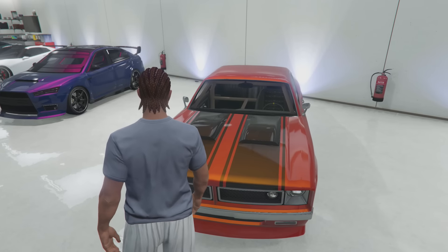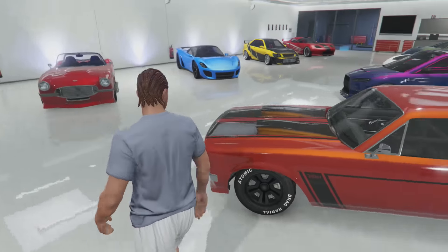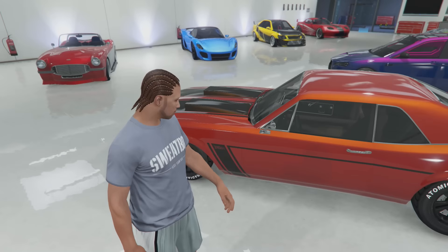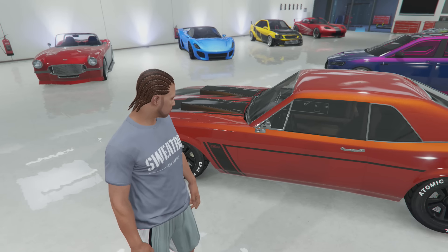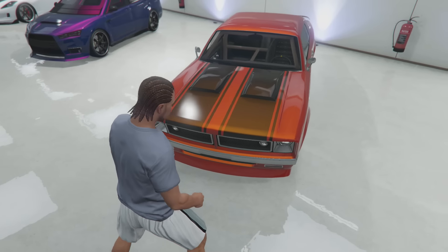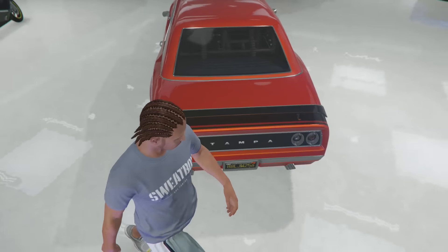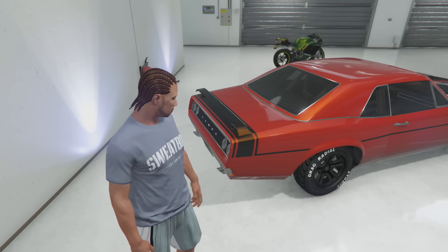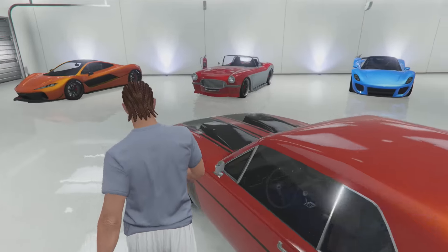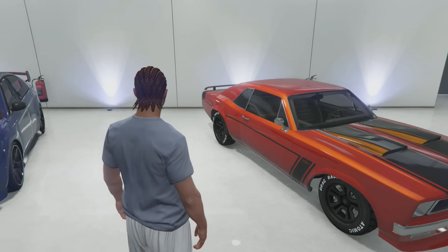Next we have my favorite muscle car in the game right now - this is the Tampa. Ever since it came out, it's the only muscle car I have anymore. I sold all my other ones, I only need this one. It may not be the fastest, but it is definitely the coolest looking. The color I have on here is a blaze red with an orange pearlescent, and it looks so great on this car with all the black accents - the black racing stripes up the middle, the stripes down the sides, and on the back there's also stripes, plus the black spoiler and the Tampa logo. I'm such a huge fan of this car - definitely number one for muscle cars on my list.